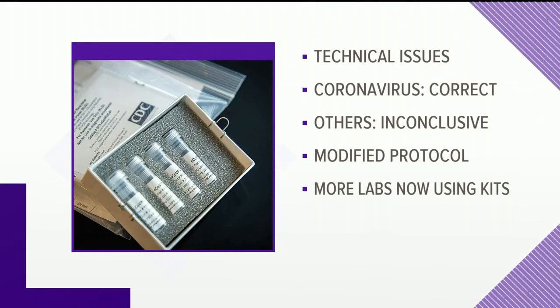Here's a quick look at some of the other big developments today. The CDC says despite problems early on, its coronavirus test kits are now ready to go. Technical issues led federal officials to question the integrity of the kits.